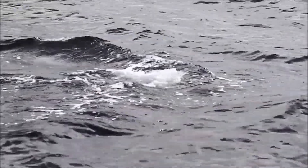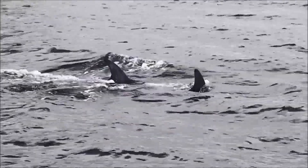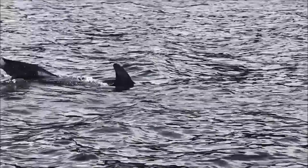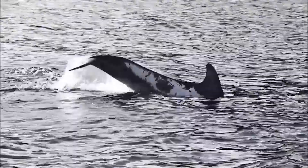Even though the population here is doing quite well, we need to make sure that we manage our impact on whale, dolphin, and porpoise species. There are different threats in different areas affecting different species, but here there are several threats facing whales and dolphins, and we need to be mindful of our activities on the water and how we can help.